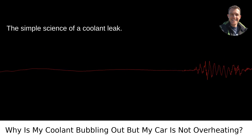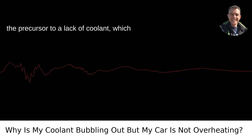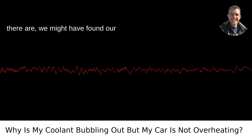The simple science of a coolant leak. Finally, a leak. If there's a crack or a bad seal somewhere, you might be seeing the precursor to a lack of coolant, which would soon lead to overheating. Look for wet spots on the ground where you park — if there are, we might have found our culprit.